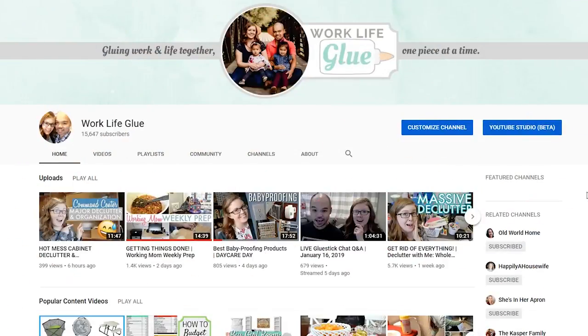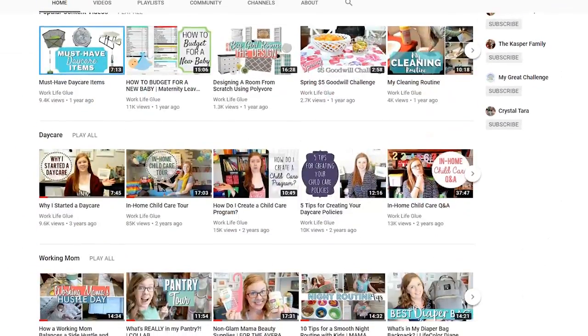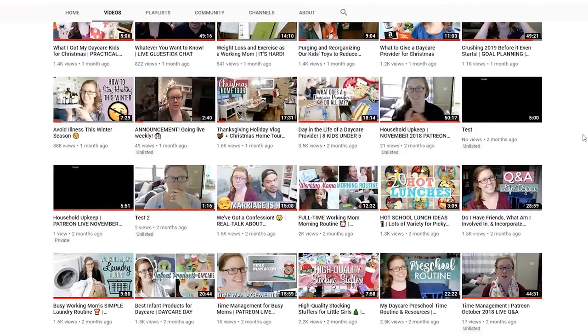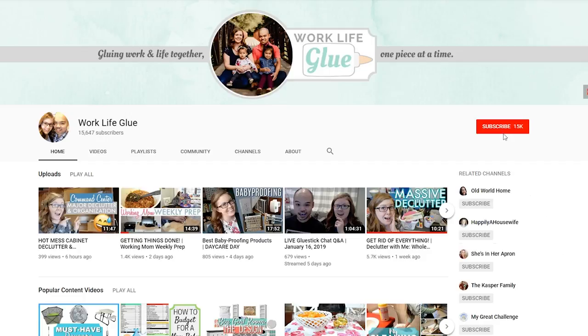Hey guys, Sarah here from Work Life Glue where we glue work and life together one piece at a time. We do videos about daycare, which is my full-time job, but we also do videos about time management, working momhood, weekly prep vlogs, crushing your goals, and so much more. If you like this kind of video make sure you give it a thumbs up and subscribe - we'd love to have you as part of our glue stick family.